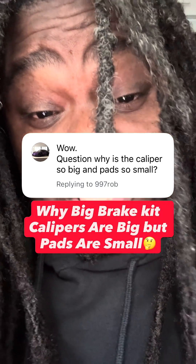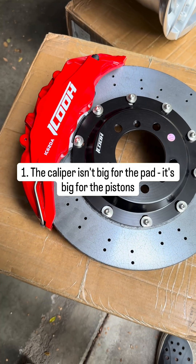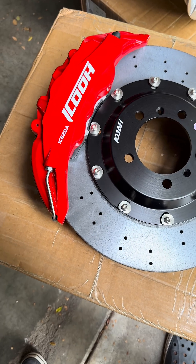Why are the calipers big but the pads are small? It's a genuine good question, but I'm going to answer for you. First, let me talk about the caliper. The caliper isn't big for the pads — it's big for the pistons.